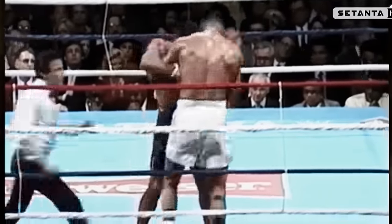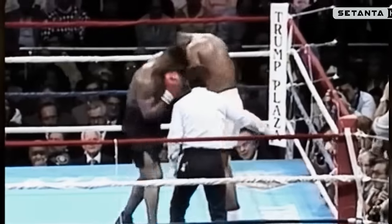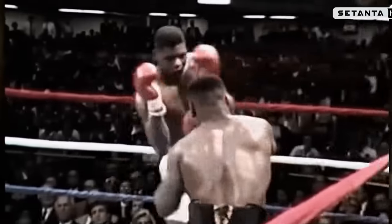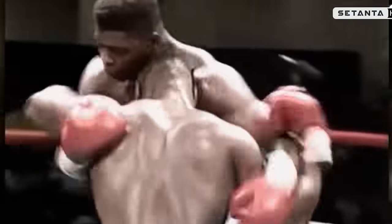Tyson has fought an excellent fight so far. What's happening here is that Biggs is wearing down — it goes all the way back to their amateur days. Another left hand and there's a great shot — Biggs is in serious trouble.